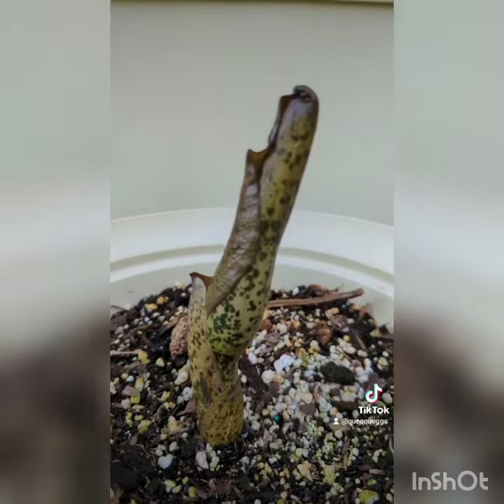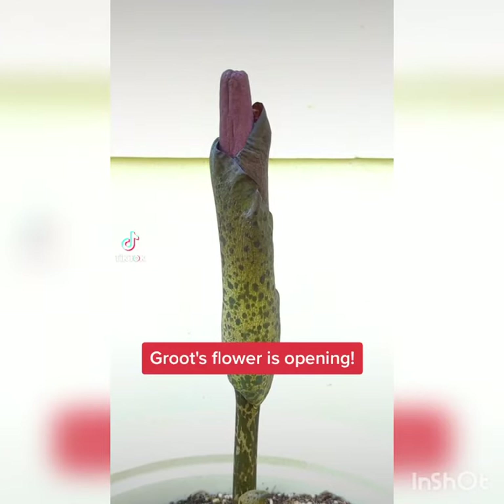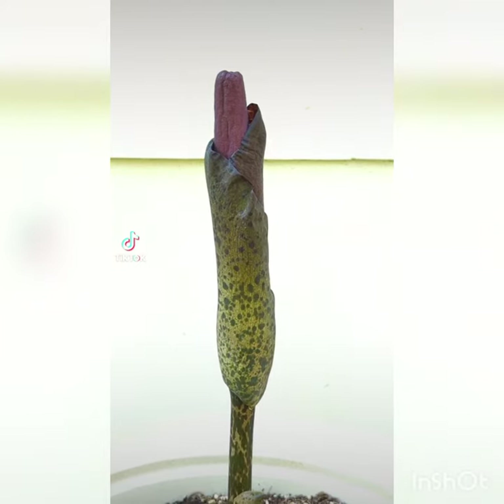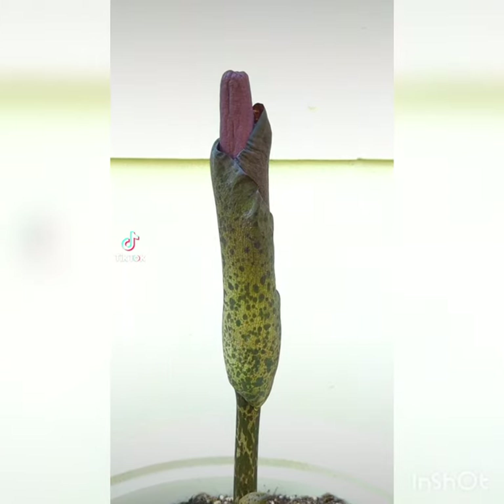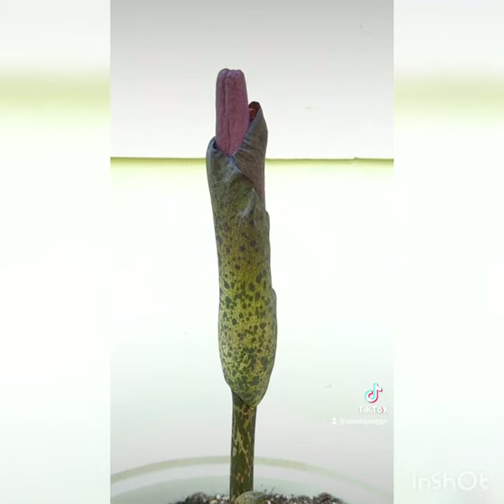I've waited years for this moment — I'm so excited. My voodoo lily has finally decided to make a flower. So we're finally opening. It's starting to smell kind of like somebody left some roadkill on the street for a couple of days. There's just a faint dead body smell, but you really have to get your nose close to it in order to smell it. And here is the view from the top. She'll start to get a little bit more smelly as she opens up.